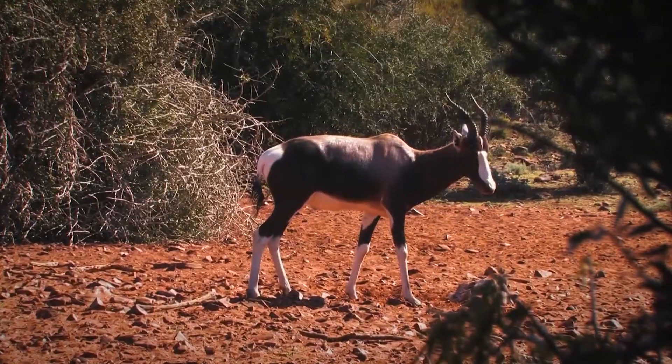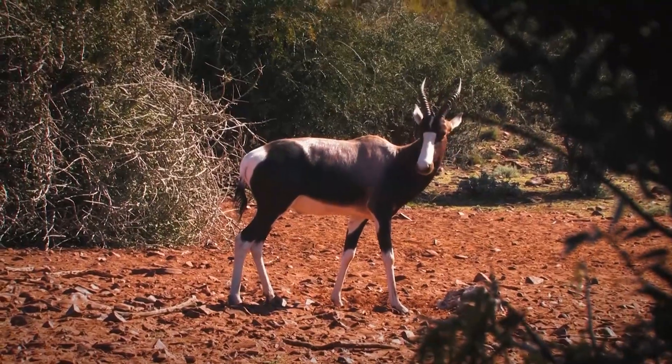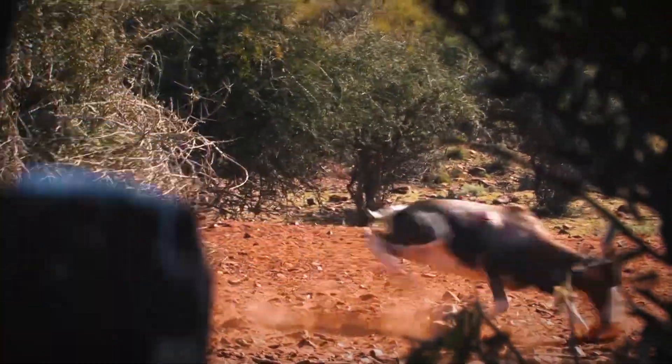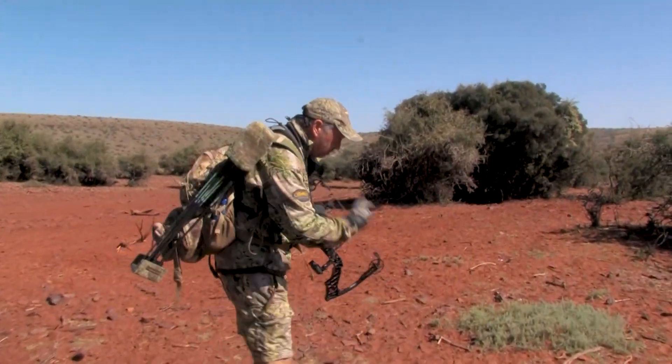Man, did you see that? He almost ran into the blind when he ran by. What an incredible hunt. Let's give him some time. He ran right through here — you can see his tracks and just blood.